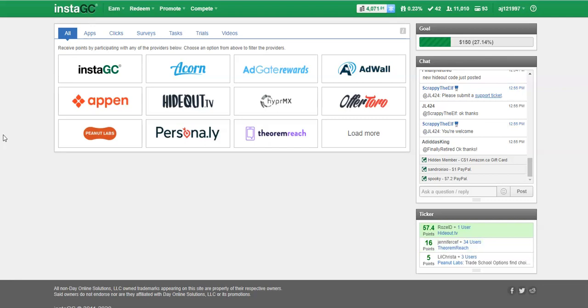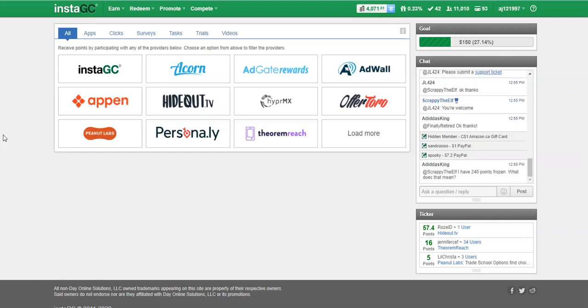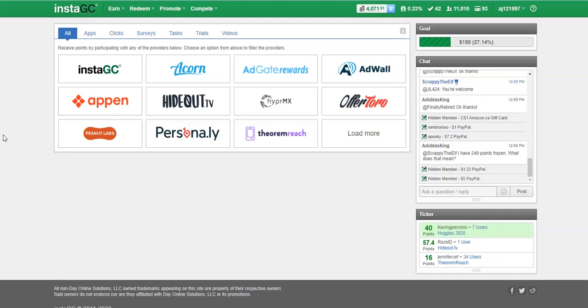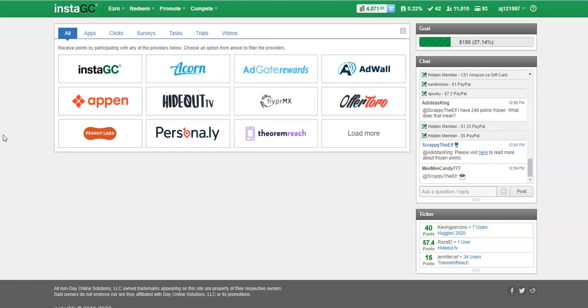Now I'm going to go right into how you can make extra cash watching videos. This site is InstaGC — short for Instant Gift Cards — but you can also get cash here. They will pay you to watch videos, and a lot of people are already watching videos online and not getting paid for it. If you sign up for free with these sites you can get started today watching videos. What's great about InstaGC is that you only need a hundred points to cash out and you can get an instant gift card delivered to your email address.